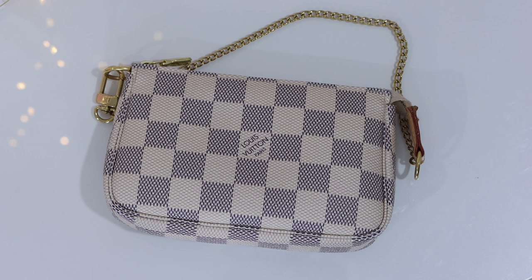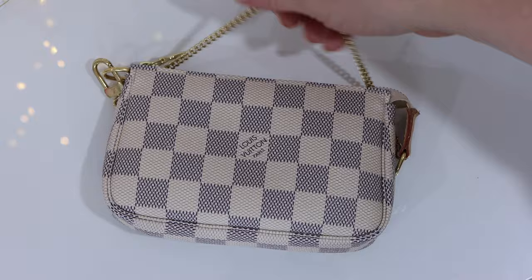The number one way that I use my mini pochette is as a mini handbag — and that might not be exactly what you think it means. For me, using my mini pochette as a mini handbag means I keep it inside of my work tote. It has all of my essentials so I can leave my bigger, heavier tote at my desk and go grab a cup of tea at Starbucks, get some lunch, or pop into stores nearby.